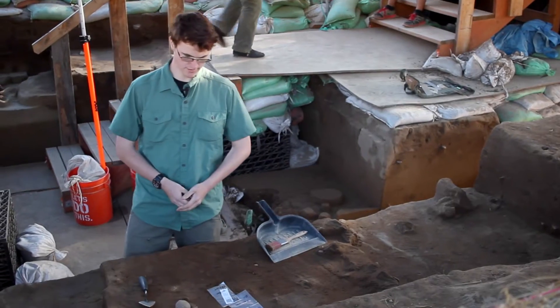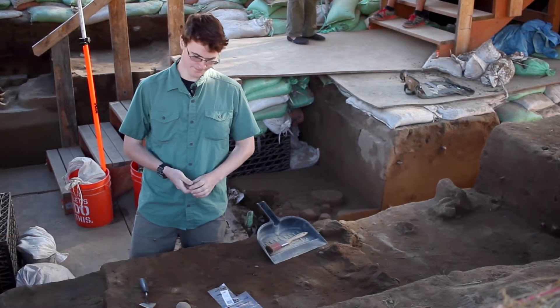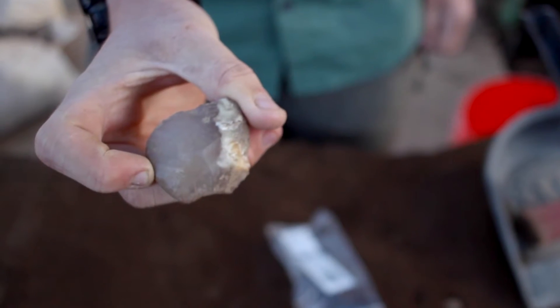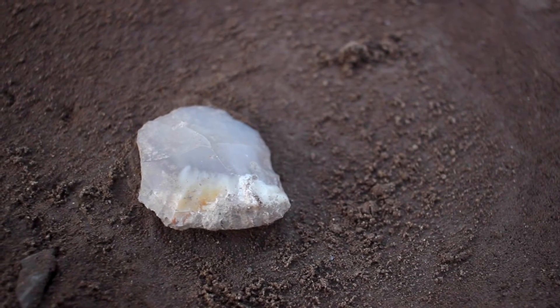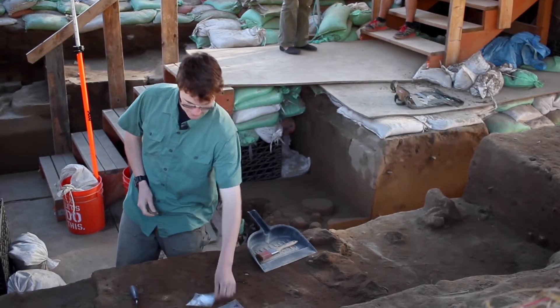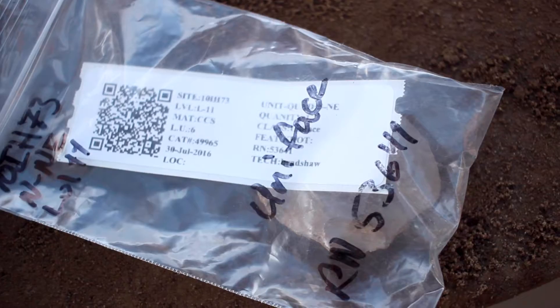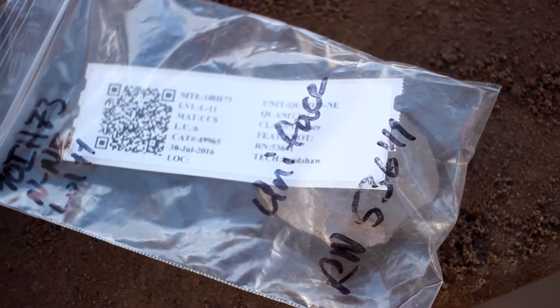This is level 11 of the northeast quad of unit N in area A. We've recently found a uniface, and we're finding it in sediment that's roughly eight to nine thousand years old. We've cataloged it with a number so that we can look at it later and analyze it more in a lab.